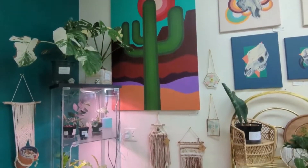If you're looking for rare plants, they also have an array of rare plants that you can find here at Blossoming Boutique.